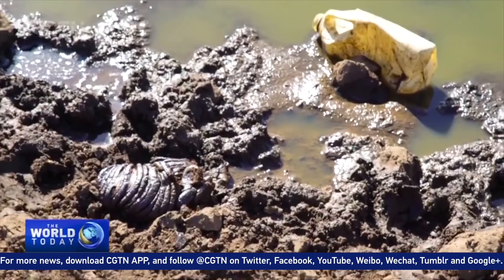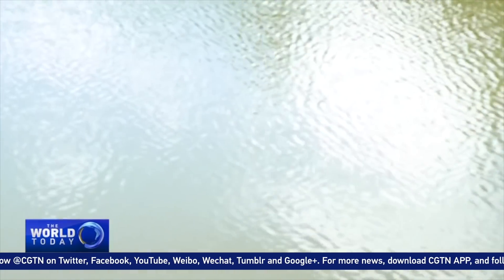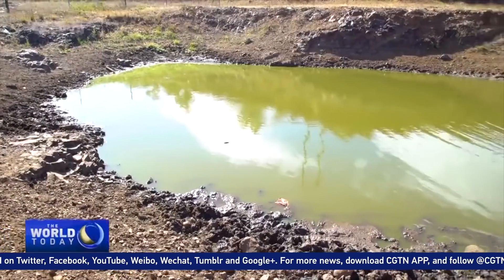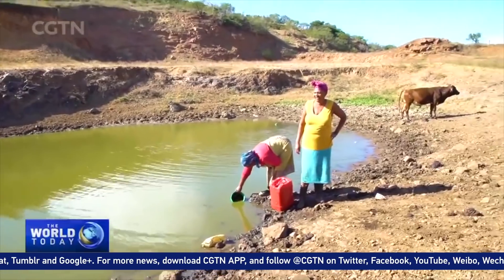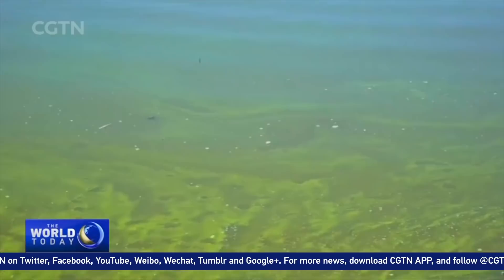Residents here haven't had clean tap-drinking water in over 40 years. All we have ever asked for is for the government to give us water. People are suffering — some even fall ill. Sometimes we find neighbors lying on the floor, unable to care for themselves, some even soil themselves. But we have no way of cleaning them or making porridge for them as there is no clean water.